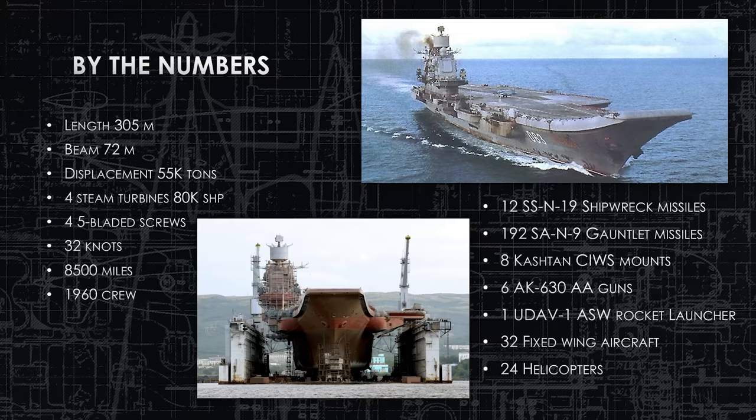The air wing maintenance and pilots come as an additional complement, and with the Admiral and staff, you could easily be over 2,000 crew total. She has 12 SA-19 Shipwreck missiles in the bow, 192 SA-9 Gauntlet missiles for very short-range air defense at about an eight-mile range — almost point defense but very accurate. She also has eight Kashtan SeaWiz mounts, six AK-630 AA mounts, and one UDAV ASW rocket launcher with an RBU 6000 — capable of countering submarines, torpedoes, and even swimmers approaching the ship.